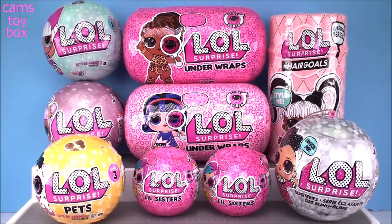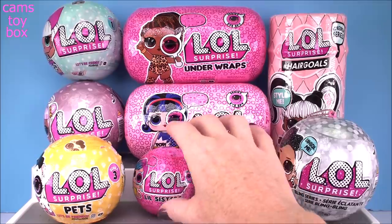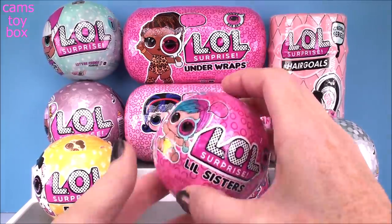Hi everyone and welcome back to Camp's Toy Box. Today we're going to be opening LOL Surprises. We've got the new Hair Goals, we've got some pets, and we've got little sisters. Why don't we start with them since they're our smallest of all of our surprises today.